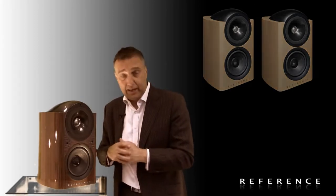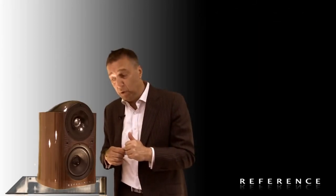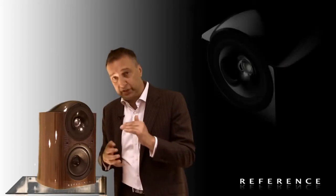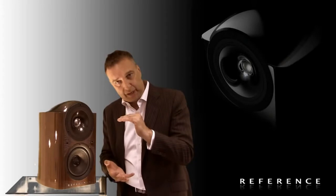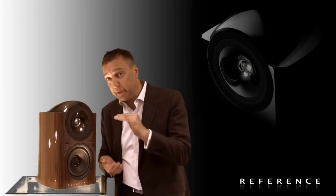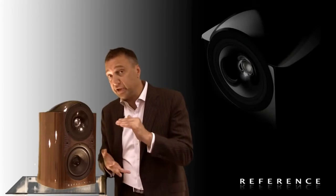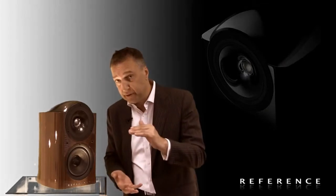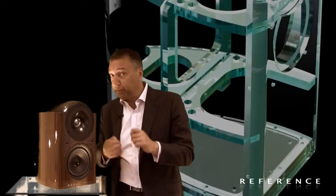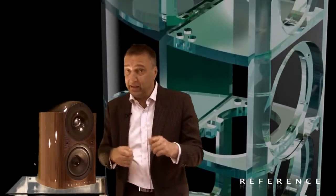Then that one man is responsible for building the completed system — a completed loudspeaker. Each completed loudspeaker is then measured against THE reference which physically exists in our factory, but of course also exists as a computer specification to be measured against.